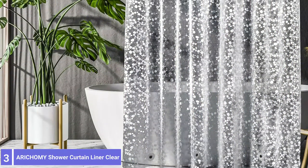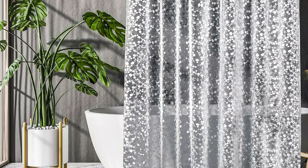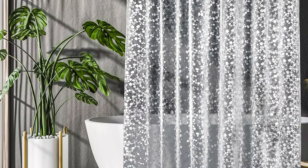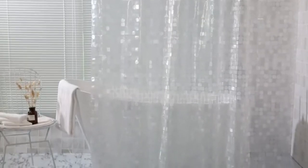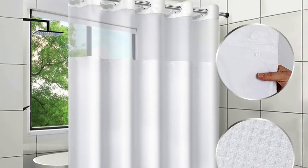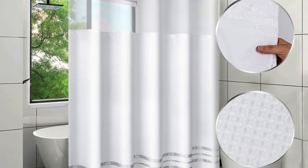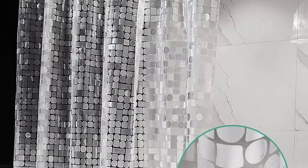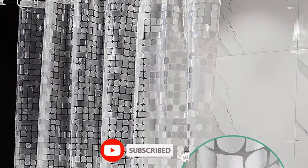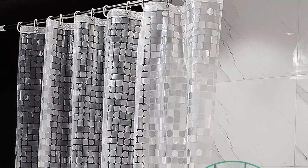Number 3: Arichmi Shower Curtain Liner Clear. The Arichmi heavy-duty shower curtain is made of 10-gauge EVA, the best and most high-end environmental protection material. EVA is better than PEVA and PVC, so the Arichmi Shower Curtain Liner creates a healthy environment. It has a rectangular lattice frosted pattern — simple and fashionable — and it can be used with different decor. This liner is made of 100% PVC-free EVA material, making it more heavy-duty than standard PEVA liners. It's also water-repellent and stabilized with magnets at the bottom, preventing splashes and keeping it from getting in your way in the tub or shower.